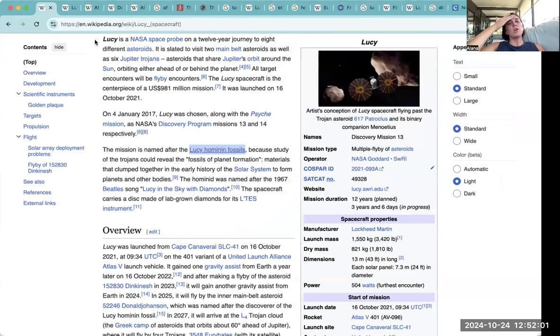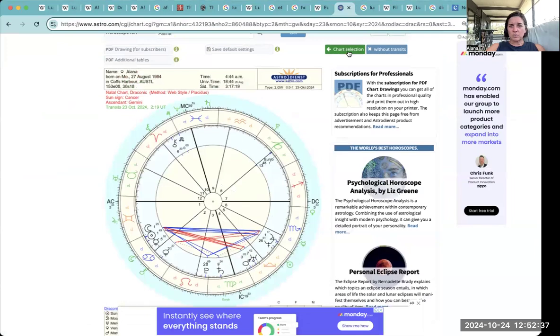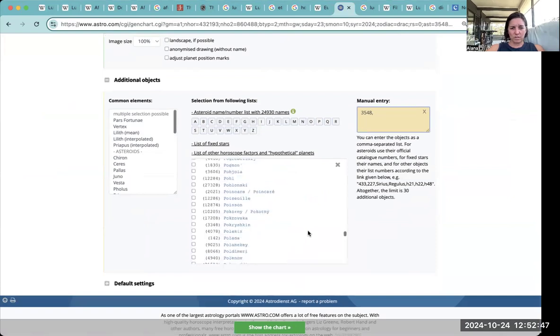Lucy is a NASA space probe on a 12-year journey to eight different asteroids. Lucy was chosen along with the Psyche mission — so what was the Psyche mission? A discovery program launched last year, almost a year ago, to explore the origin of planetary cores by orbiting a metallic asteroid, 16 Psyche. It's good to use some reference points, but I'm not getting too deeply into it.